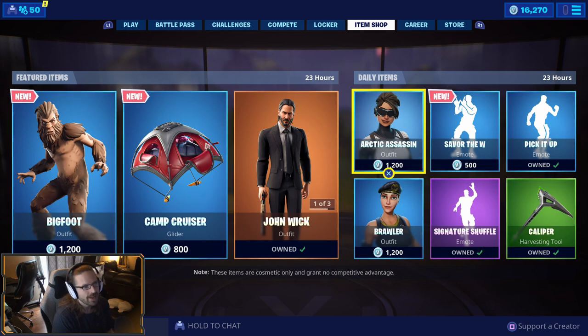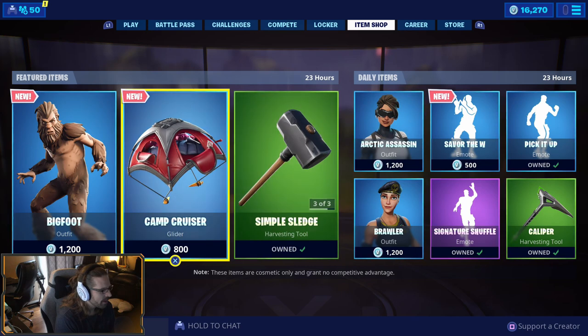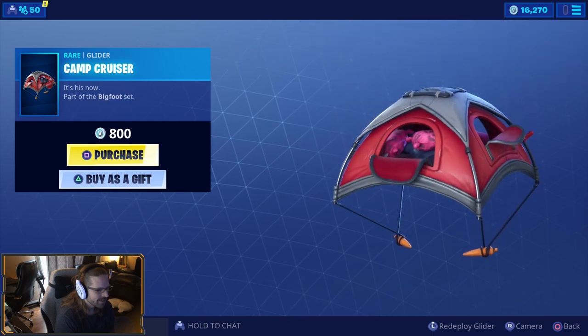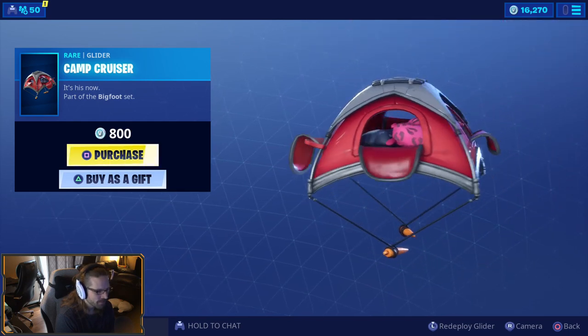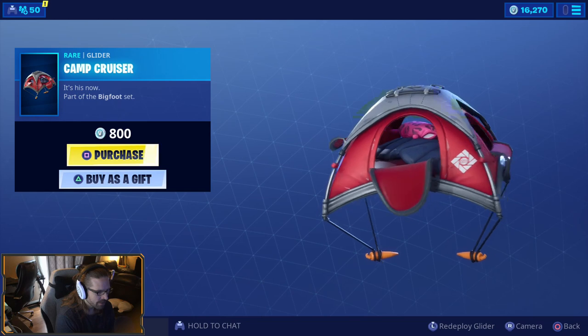Oh, more new stuff! Oh my god, there is new stuff coming out every single day. I guess 14 Days of Summer — that's what it is. Oh my god, a tent! A camping tent! Oh my god, that's hilarious, I love it. Is it little kissy mark pillows?